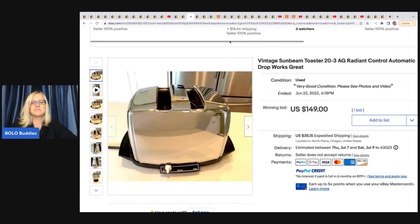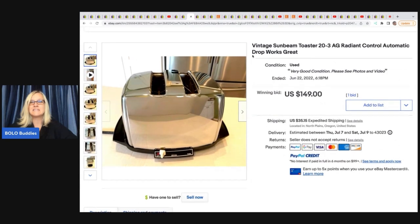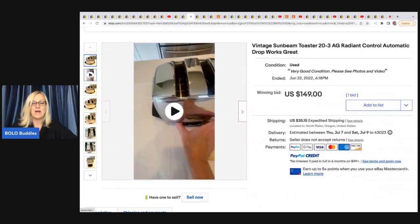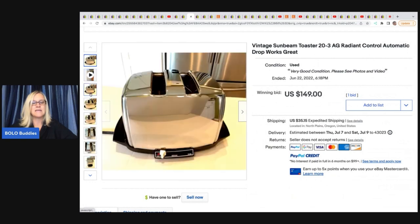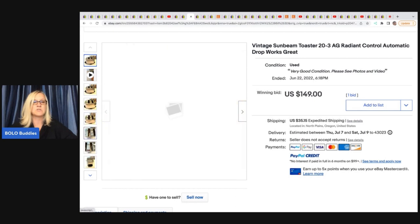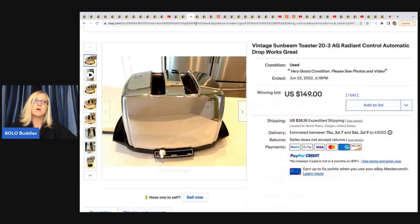This toaster — a vintage Sunbeam Radiant Control automatic drop — works great. She got it for $15 at an estate sale and sold it for $149 plus shipping. She has a video showing how it works, which is a great idea. eBay now has a feature for that; I think it takes about 48 hours to approve. I'm still putting mine in the description and connecting them to my Reseller Testing Bolo Products YouTube channel.